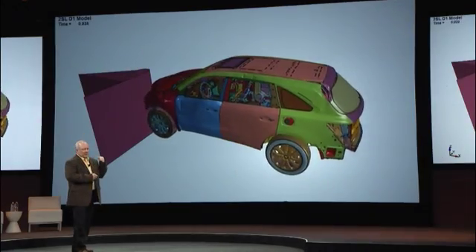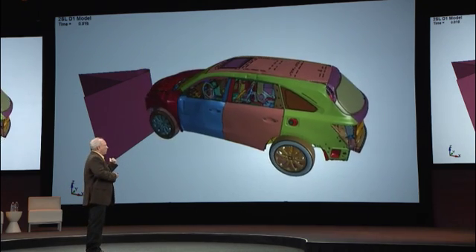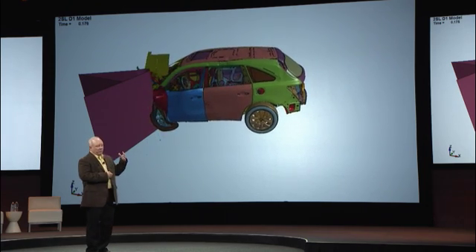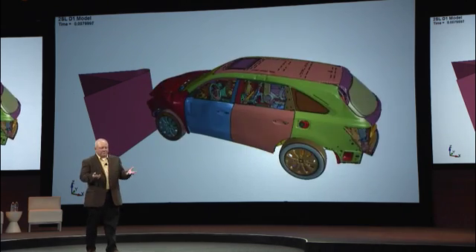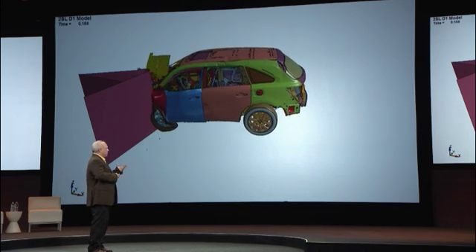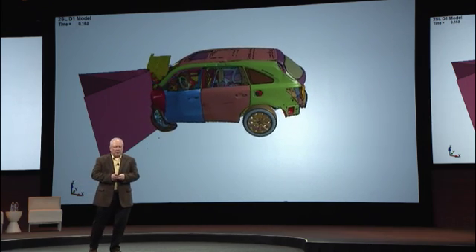This is what a CAE expert looks at every day. If you've looked at them long enough, it's a great tool — you can see a lot of deformation and you can see what's happening. But it's really flat in color, painted many different colors for each part. From a CAE expert, that's fine. From a non-expert, it looks a little cartoonish and a little made up.